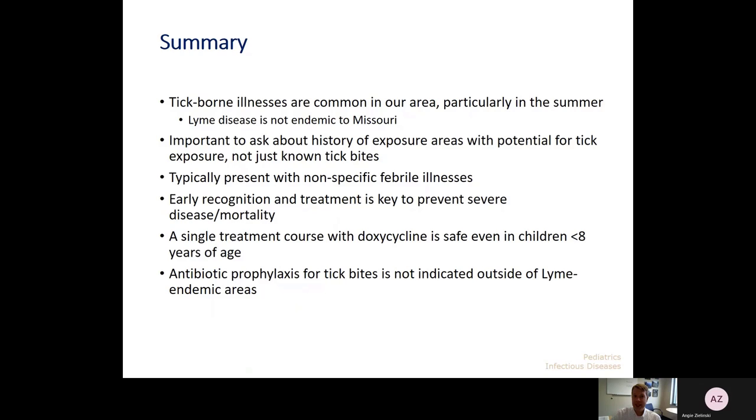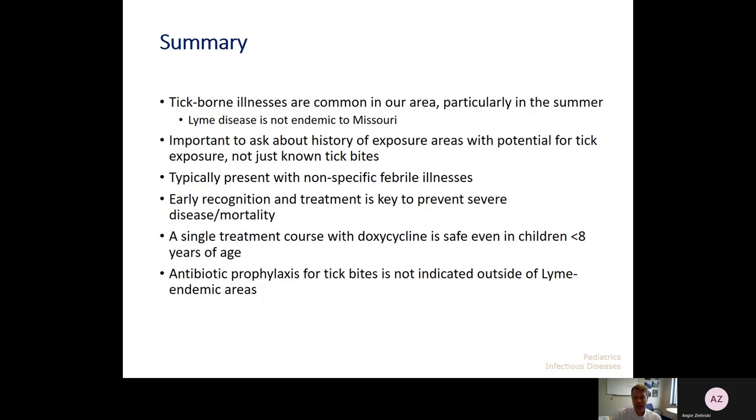We covered a lot of ground — a nice review of the tick-borne illnesses we see in our area and even some we really don't. Importantly, Lyme disease is not endemic to Missouri but is to other parts of the US. In our area in summer, we need to focus on history of exposure to areas with potential for ticks, not just known tick bites since some are so tiny. Most of these illnesses have a very nonspecific presentation, so we have to have a high index of suspicion to recognize and diagnose them early and start appropriate therapy to avoid more severe manifestations. A single treatment course of doxycycline is safe with no risk of teeth staining even in kids younger than eight. And in our area, tick antibiotic prophylaxis is not indicated after tick bites. Thank you so much for your attention — please feel free to reach out with any questions at patrickjreich@wustl.edu.